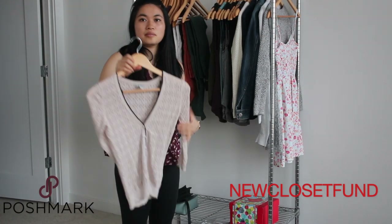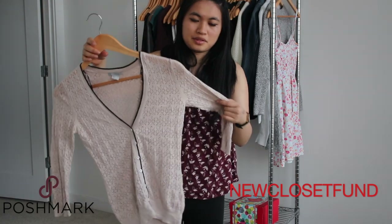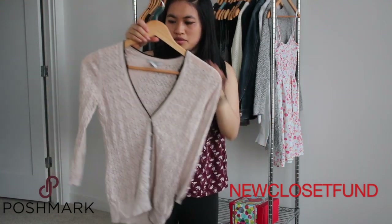I have an H&M sweater. I got a lot of compliments when wearing this, but I'm pretty much over it.